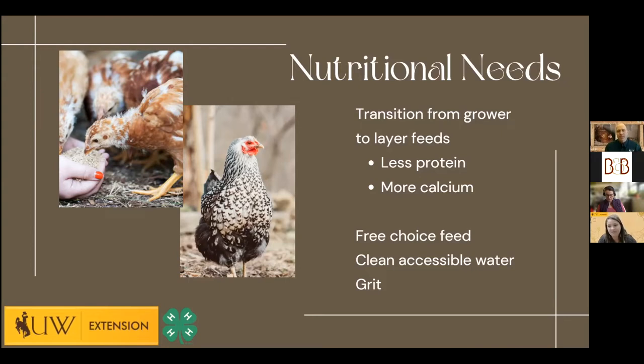We have a question from Facebook: can you use boiled water from eggshells to supply extra calcium? I've heard that but never done it myself. One thing I have done is crush up eggshells from your own birds and feed them back — your birds will love to eat them. I smash them up first so it doesn't look like an egg, because egg eating is a really hard habit to break.